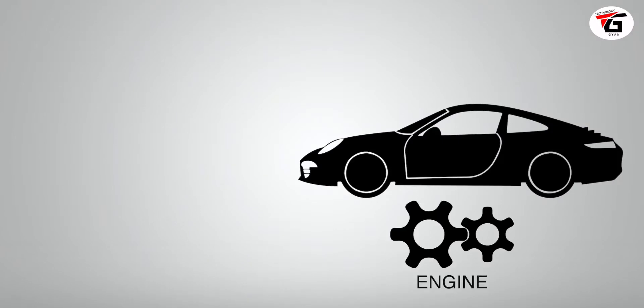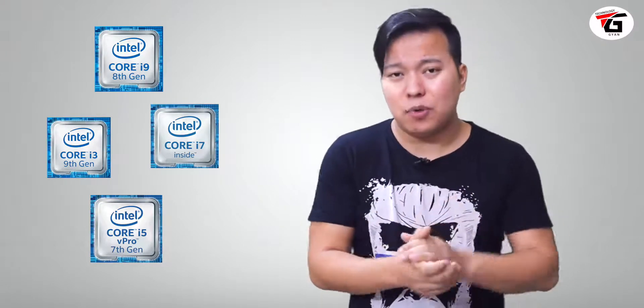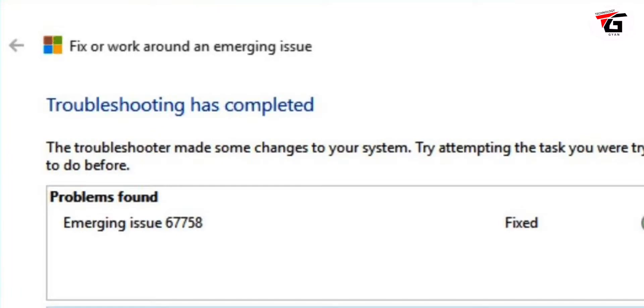You can compare the processor to a car engine. If the engine is latest and new, the car will run smoothly and will not stop. Similarly, if the processor is a latest new generation, the laptop will run smoothly and will not hang. But if the processor is outdated, the laptop will hang, applications will load slowly, and opening the laptop will take a lot of time.